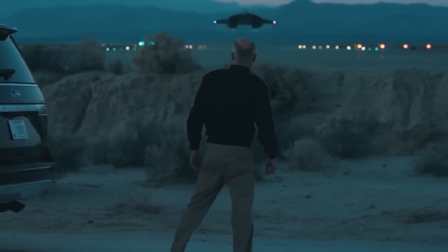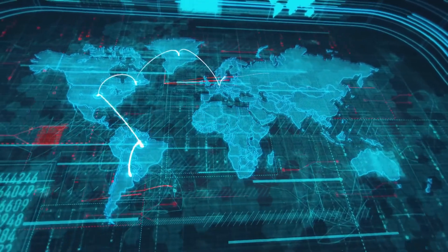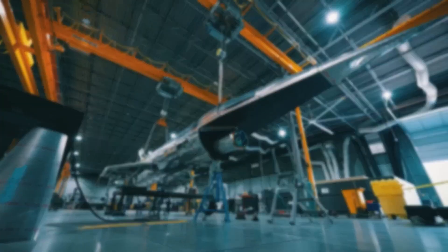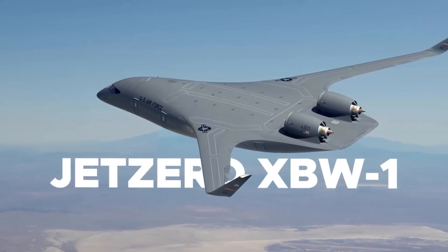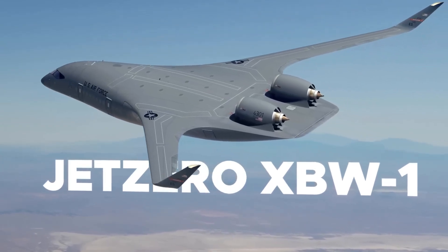This is the Jet Zero XBW-1, a blended wing body and the future of aviation. This one? This is a traditional plane. It features a distinct cylindrical fuselage with wings attached. Although this has been the dominant airplane design for a long time, it is inefficient.